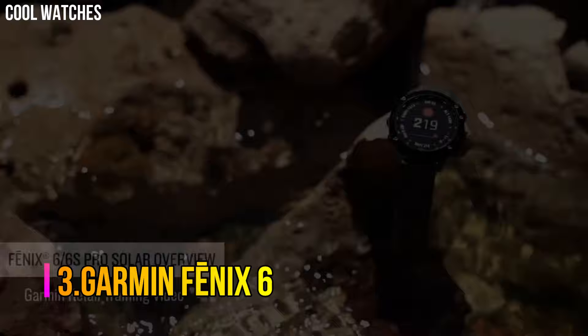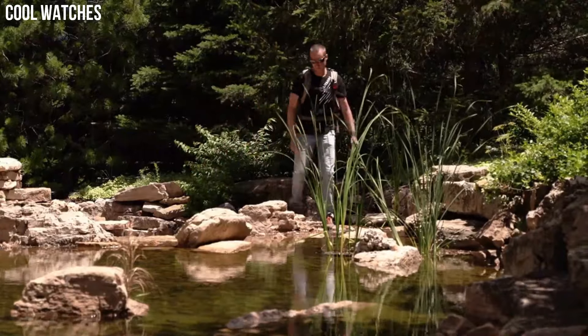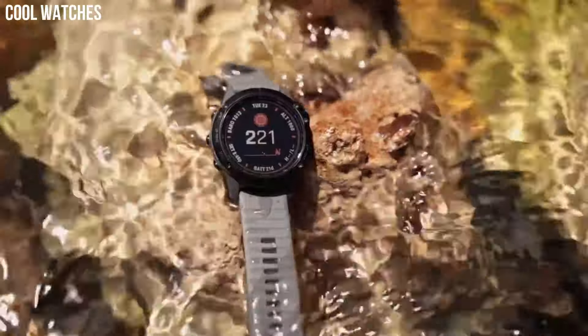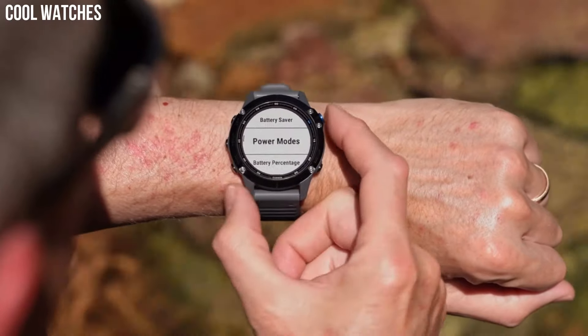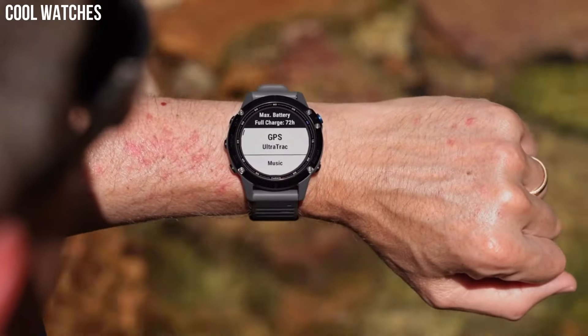Number 3: Garmin Fenix 6. Fit for performance with a rugged, sophisticated design featuring an always-on 1.3-inch display — 18% larger than previous Fenix models — with a sunlight-readable display and bezels in stainless steel, titanium, or diamond-like carbon (DLC) coating. Enhanced estimated wrist heart rate and pulse oximetry support advanced sleep monitoring and altitude acclimation at high elevations. Note: this is not a medical device and is not intended for use in the diagnosis or monitoring of any medical condition.